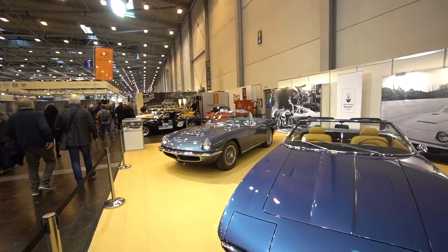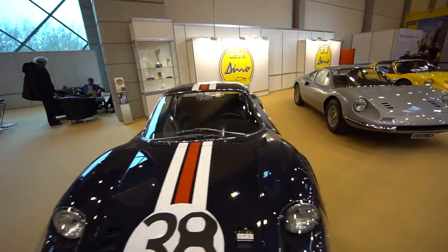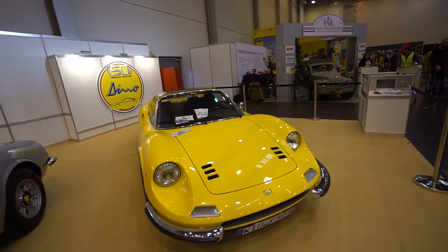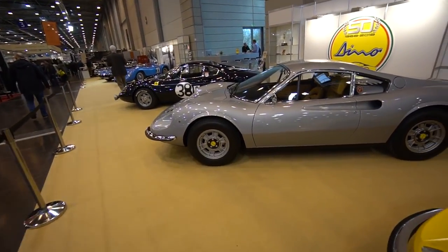Here at Techno Classica in Essen, Germany, after walking around for a while I've landed in what I call the wine and cheese section of the show. You get all sorts of high-end Ferraris and Dinos over here - cars that are probably worth over a million dollars a pop. This classic silver Dino Ferrari is pure classic - I love these cars.